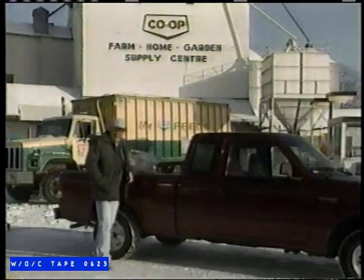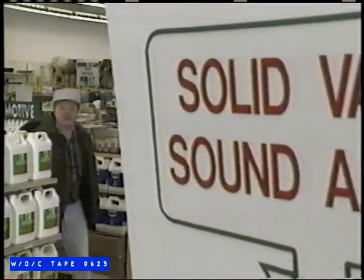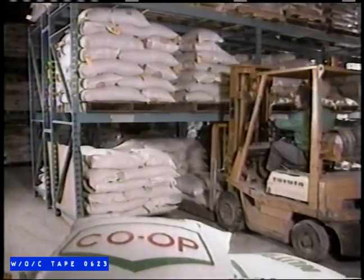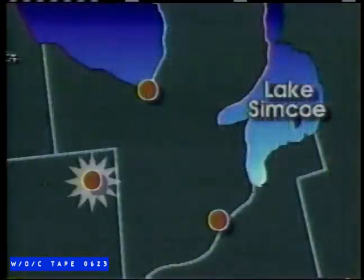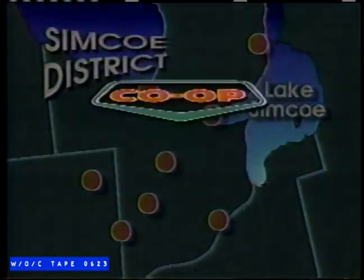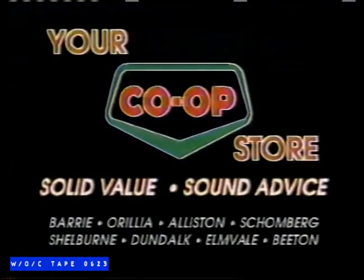Used to be, the general store was the hub of town. Today, it's your Simcoe District Co-op store. And lately, I've been running into all sorts of new friends. Folks from all over have caught on to what makes shopping co-op something special. Solid value and sound advice — it's for anyone who's looking for good prices and good scents all under one roof. Solid value and sound advice at your co-op store.